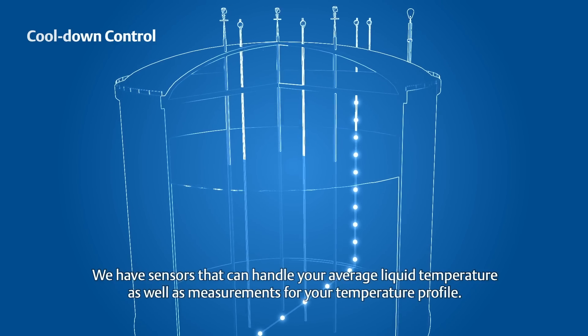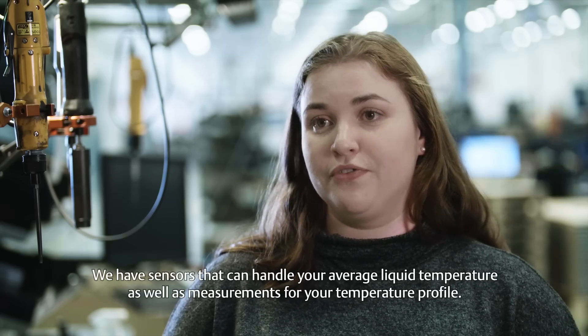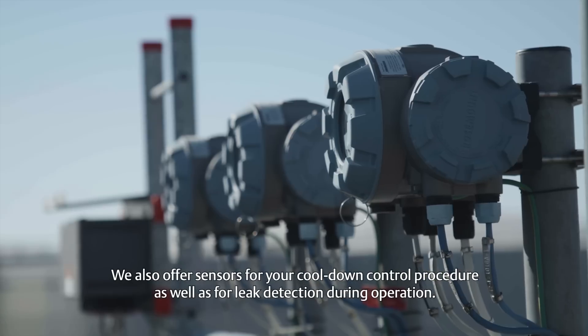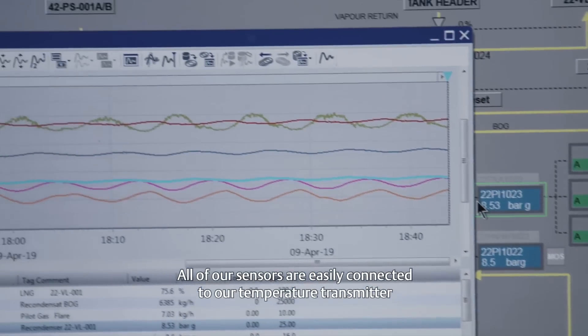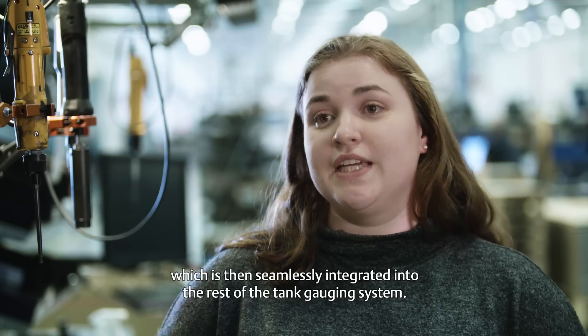We have sensors that can handle your average liquid temperature, as well as measurements for your temperature profile. We also offer sensors for your cool down control procedure, as well as for leak detection during operation. All of our sensors are easily connected to our temperature transmitter, which is then seamlessly integrated into the rest of the tank gauging system.